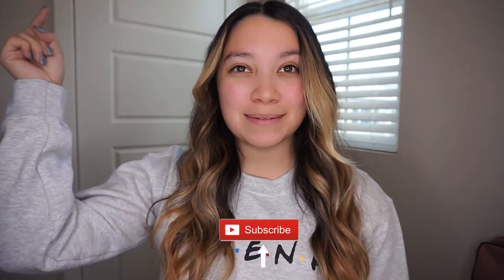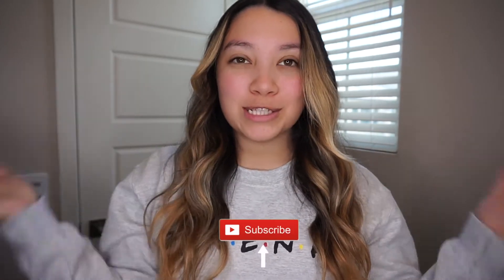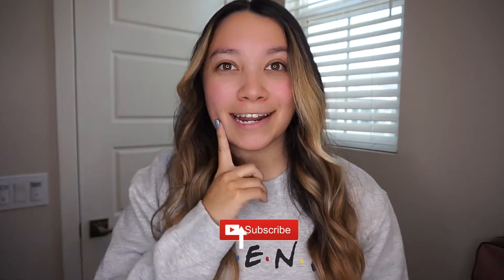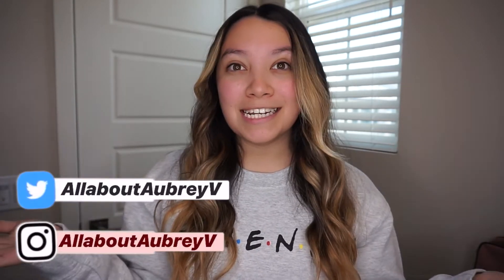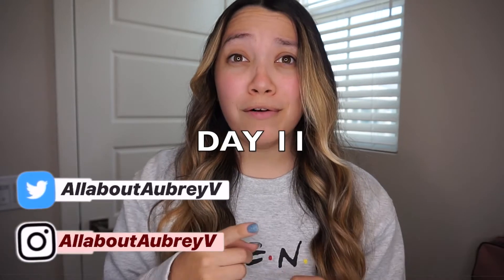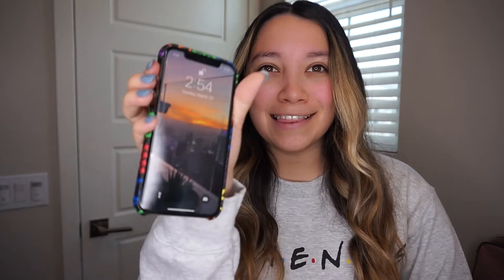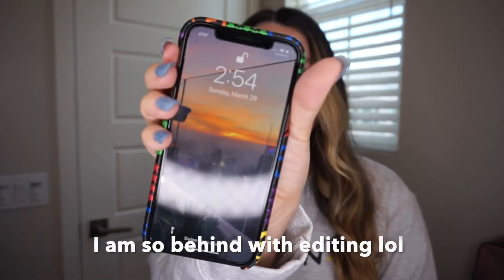Hey guys, welcome back to my channel! If you are new here, make sure you click the subscribe button down below. I've gotten some requests to do an updated skincare routine and I'm also going to do a get ready with me, just to stay inside since we're still in quarantine. I think it's day 12 and today is Sunday, March 29th.